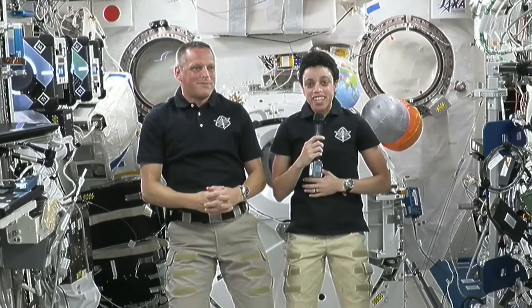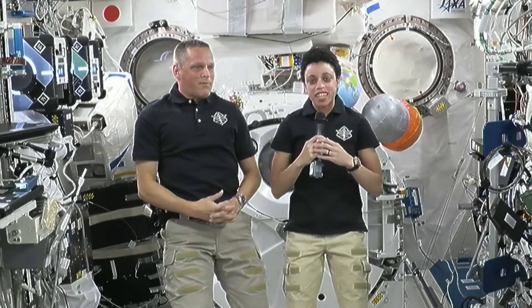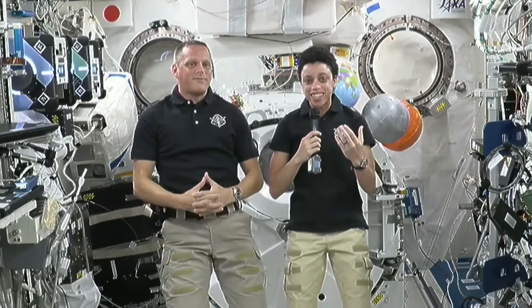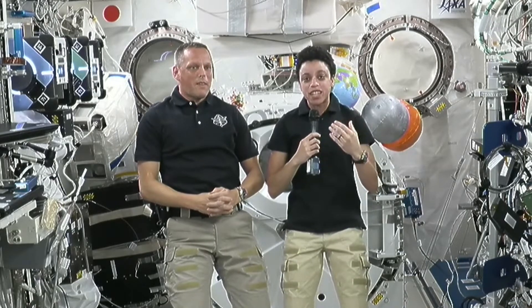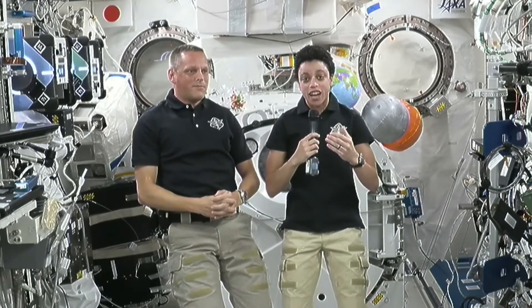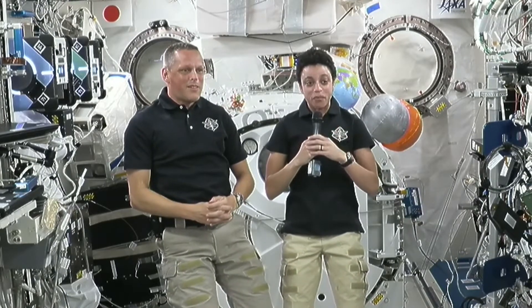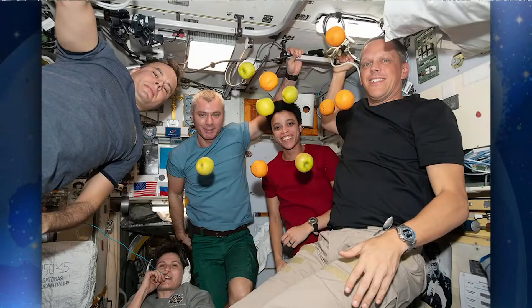We are super lucky up here that we have cargo vehicles — spacecraft that come up and deliver supplies, hardware, science, and also food. The next one coming up will be SpaceX Dragon 25, arriving in the next couple of weeks, bringing lots of things including food. We are super grateful for that capability.